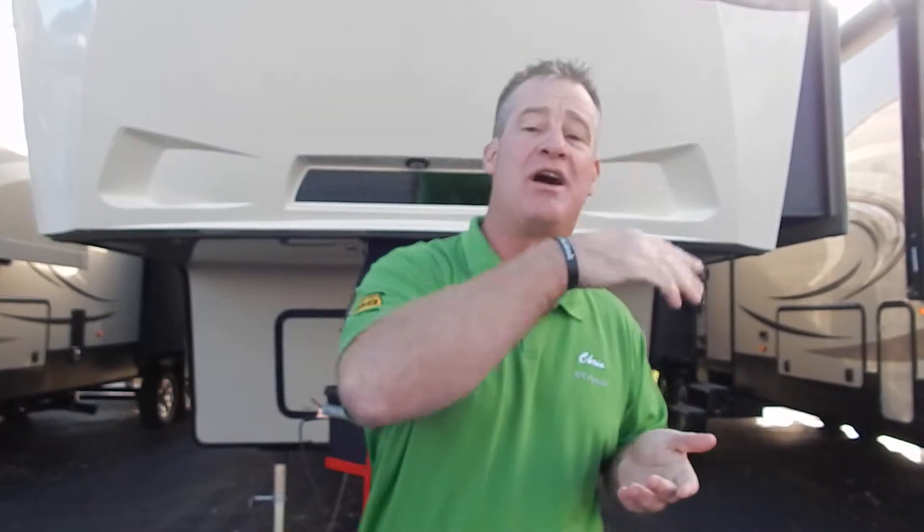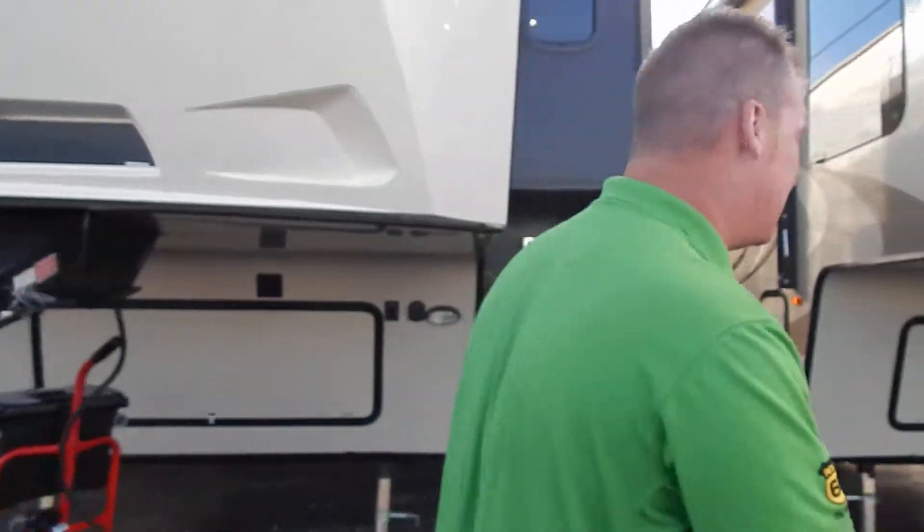Hello folks, Christopher with Hilltop RV. I'm one of the senior sales consultants here. I've been here for over 18 years, and I want to do a brief rundown of the new 2018 Cougar 327 Rear Entertainment Center. So if you come along with me, I'd love to show you a few features.